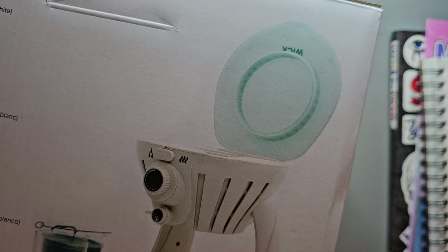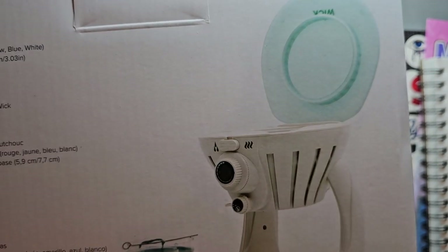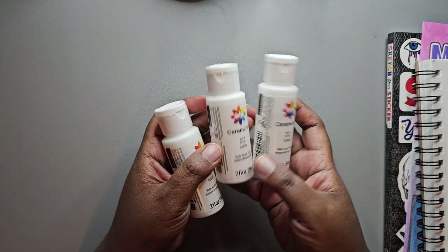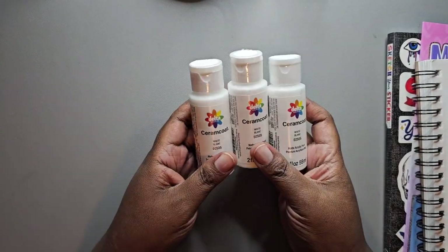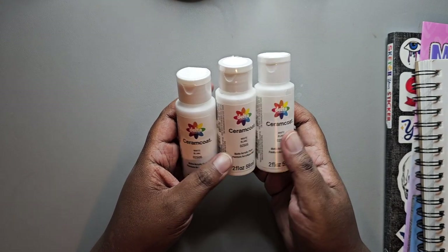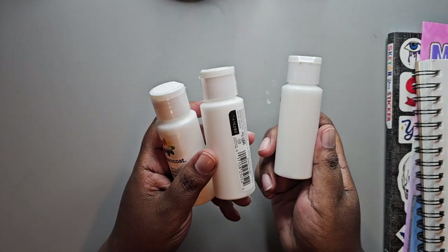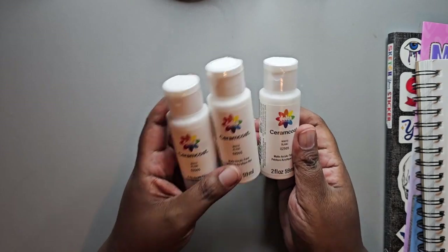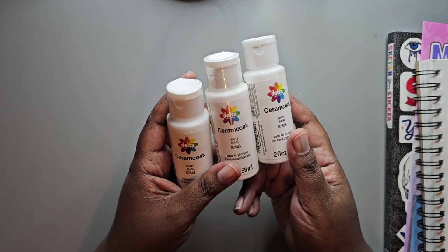I think that's it so far — I'll be back to talk about anything else that comes in during January. I did forget a couple of things: I picked up ceramic coat white paint from Target because I went to the thrift store and picked up some items I wanted to base coat with this white paint.